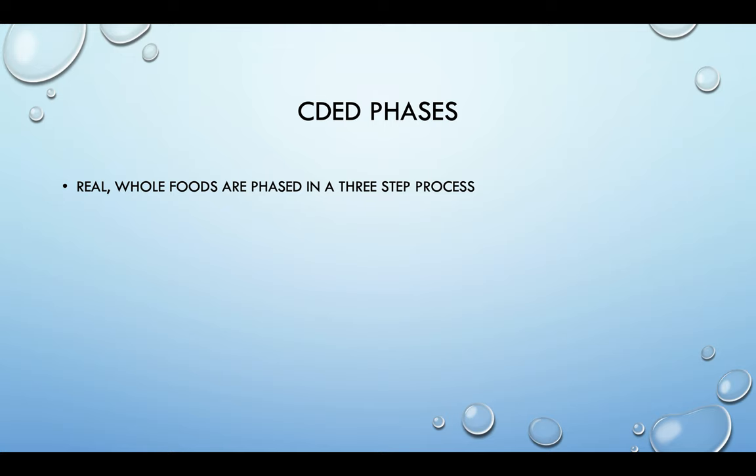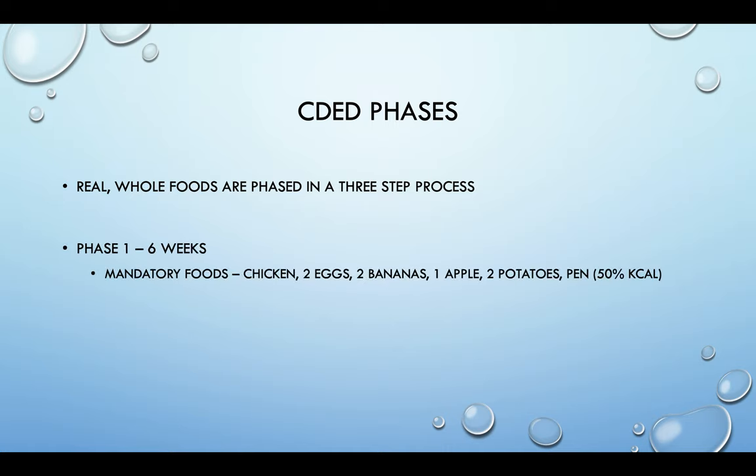The CDED has multiple different phases. All of the real whole foods are phased into three different phases. Phase one is six weeks long and includes mandatory foods: chicken — about five ounces a day — two eggs, two bananas, one apple, two potatoes, and 50% of your calories coming from partial enteral nutrition.